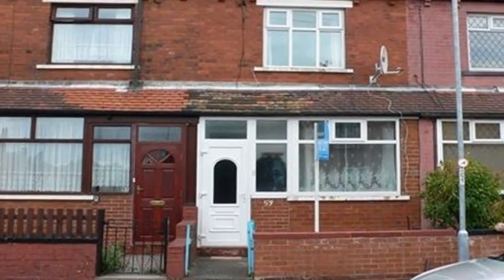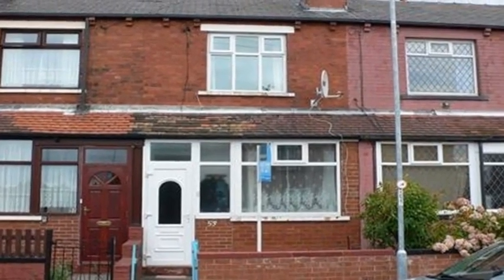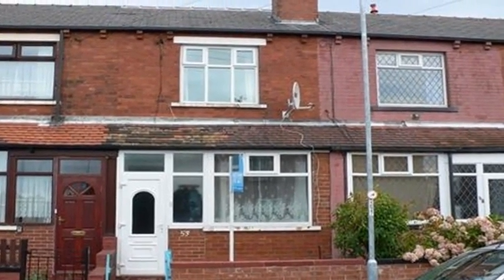Situated close to amenities is this two-bedroom mid-through-terrace property, which is offered with no onward chain, and is in need of some TLC.